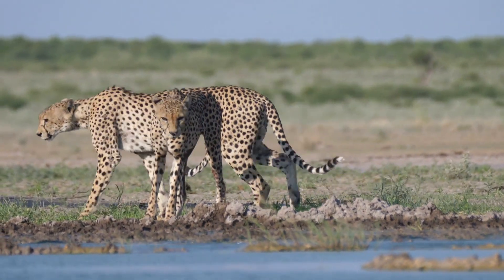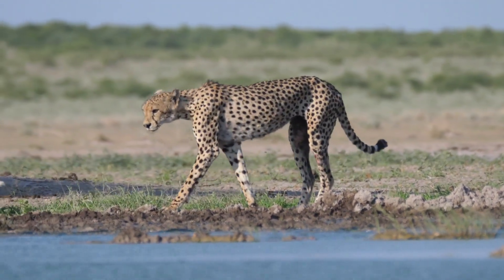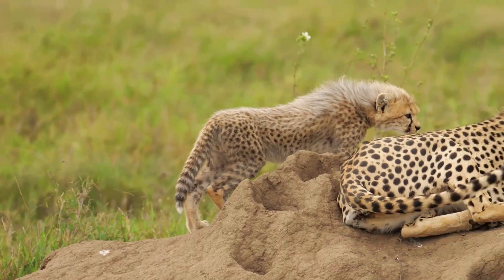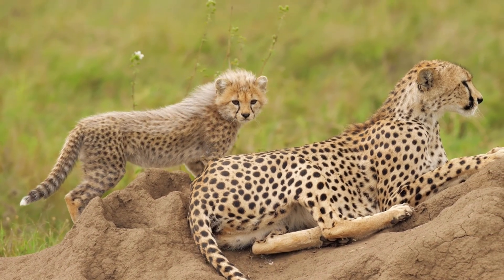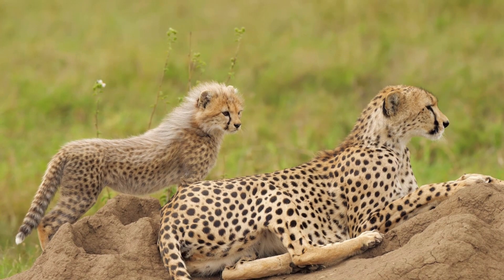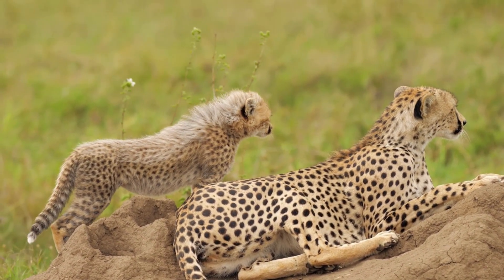Female cheetahs usually produce three to four cubs per litter, though as many as five cubs can be born. They are well camouflaged and the mother hides them in tall grass or under shrubs to protect them from large dangerous predators like lions and hyenas.